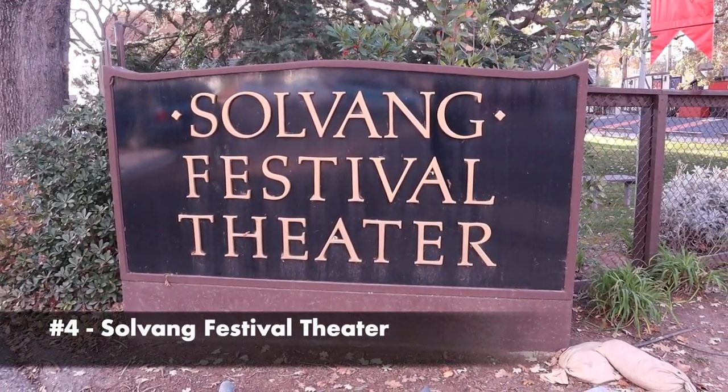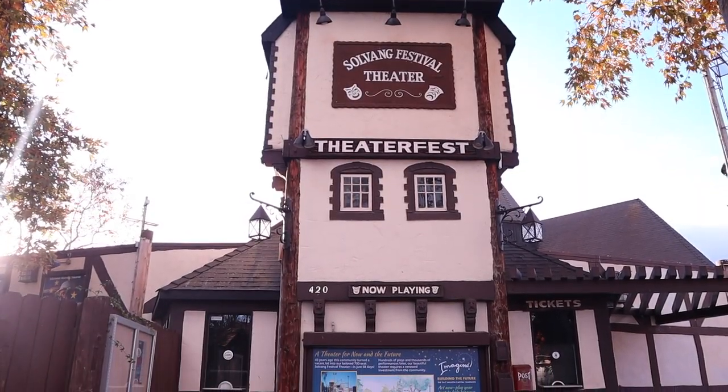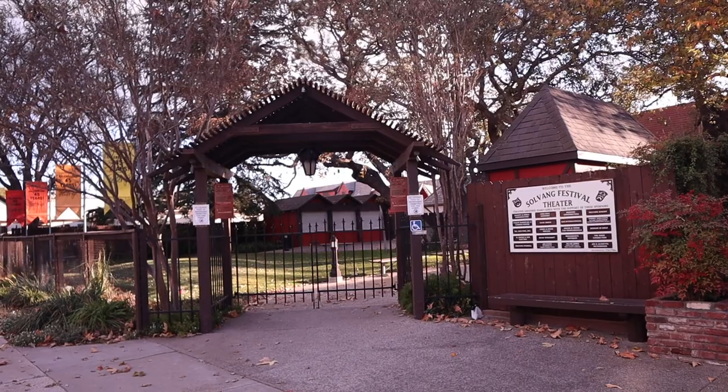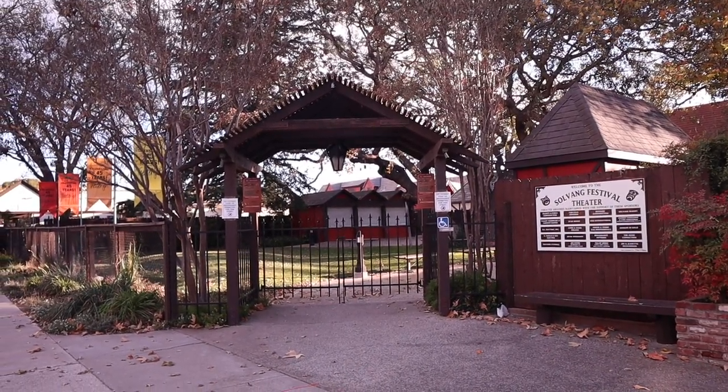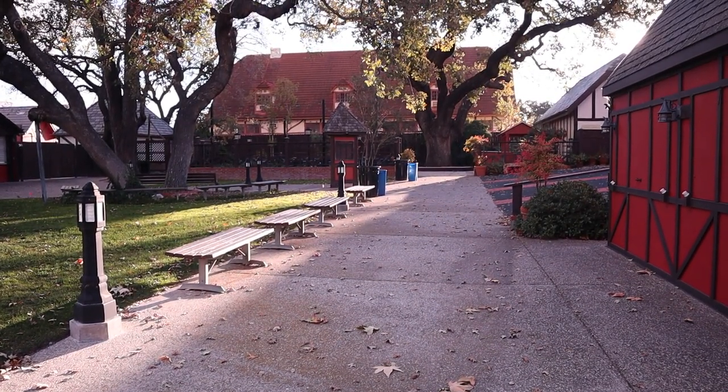The Solvang Festival Theater was built by the community in 1974, and since then they've hosted many performances, theater productions, concerts, and other events. Check out the website to see upcoming events when you visit. I'll leave the info in the description box below.